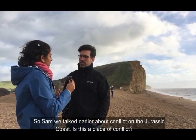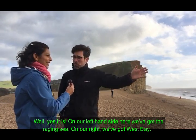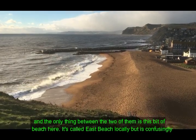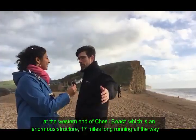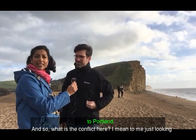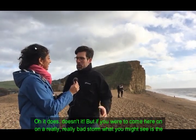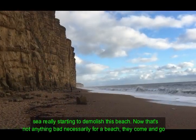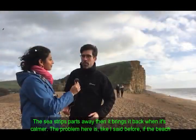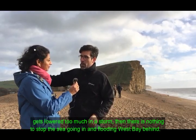So Sam, is this a place of conflict? Yes it is. On our left-hand side we've got the raging sea, on our right we've got West Bay, and the only thing between the two is this bit of beach here — called East Beach locally, but it's confusingly the western end of Chesil Beach, which is an enormous structure 17 miles long running all the way to Portland. On a day like this everything seems fine, but in a really bad storm you might see the sea starting to demolish this beach. Beaches come and go, but the problem here is if the beach gets lowered too much in a storm, there's nothing to stop the sea flooding West Bay behind it.